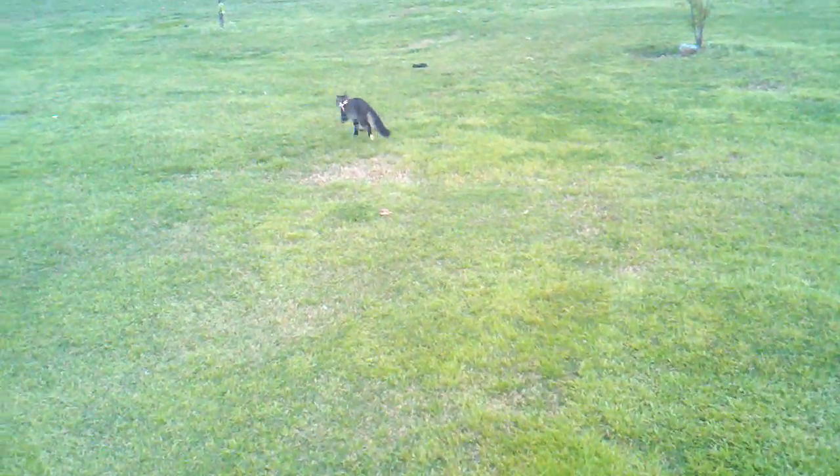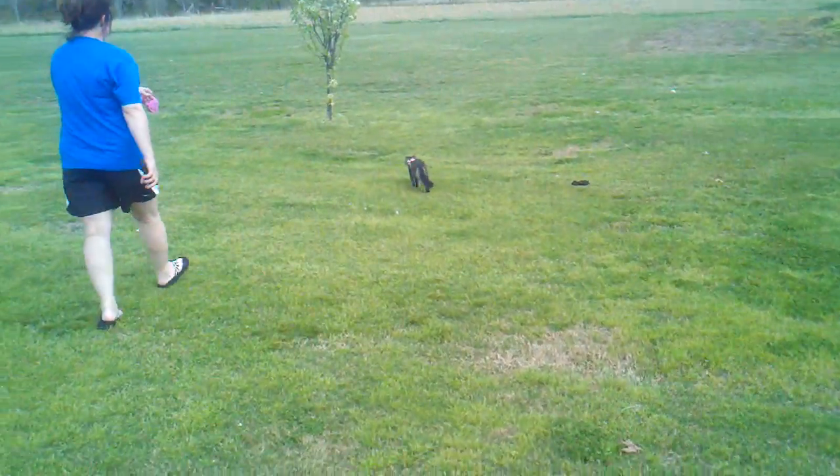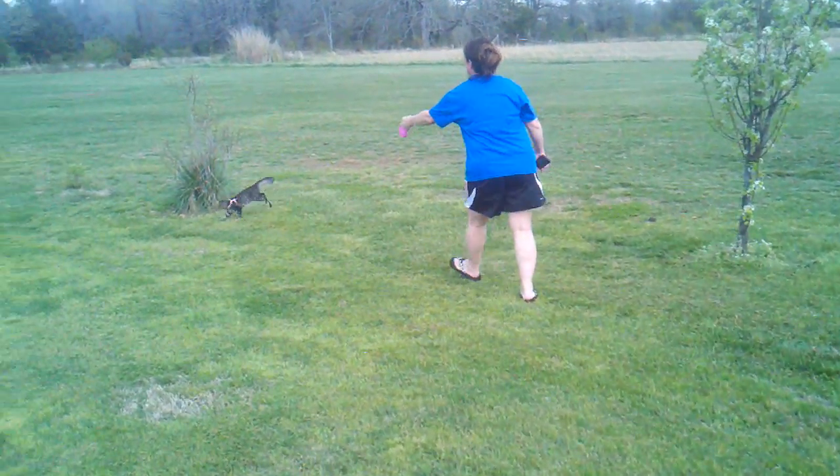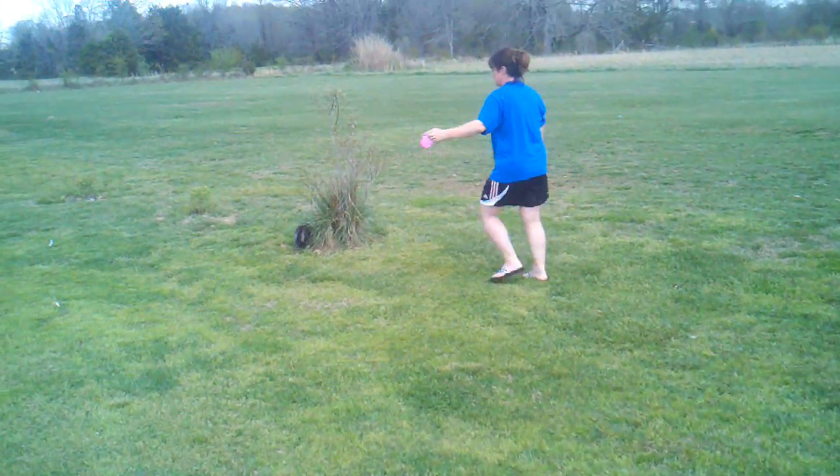You just kind of let him go wherever he wants, and then he wants to chase all the bugs and stuff. But at least you got him where you don't have to go up a tree to get him.